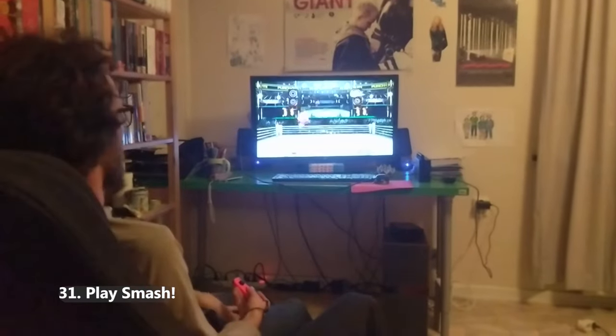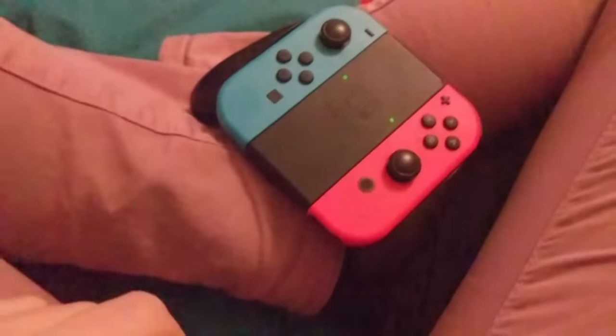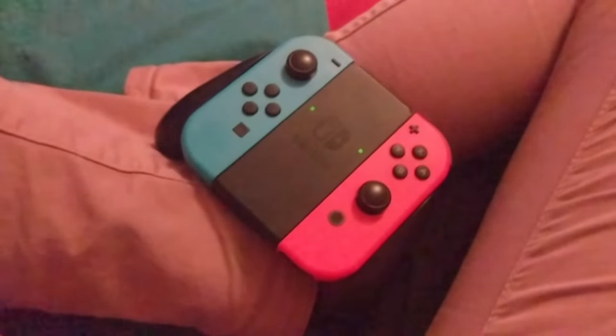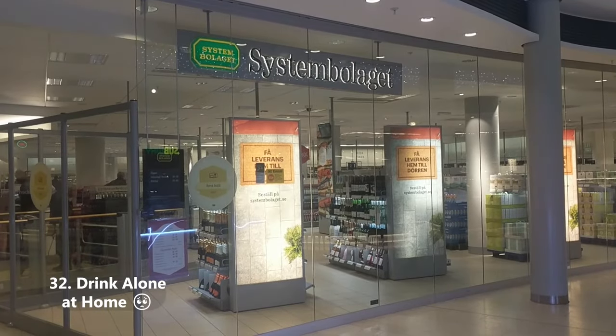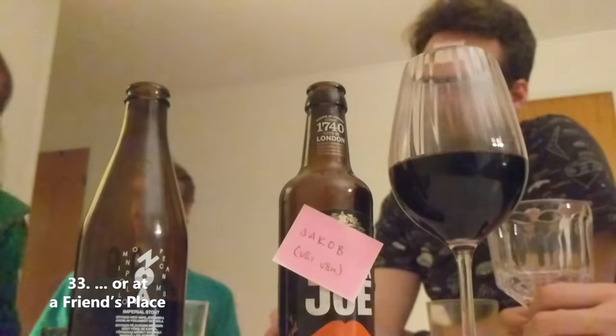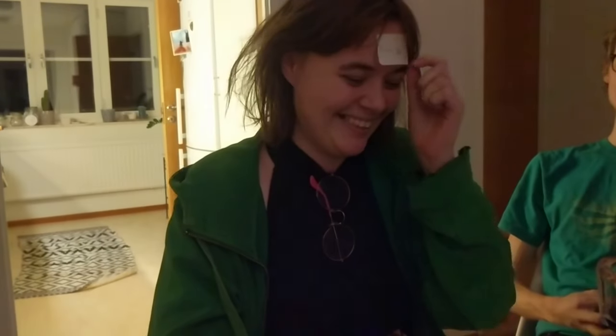Play Smash Bros against friends — Swedes are nerdy. If you find yourself at someone's home in Stockholm, chances are you will end up in this situation, so practice before going. Buy booze at Systembolaget and just drink alone in your apartment — this is very Stockholm for sure. Or drink with friends at theirs, which is way cheaper than the pub. House parties are quite common in Sweden.